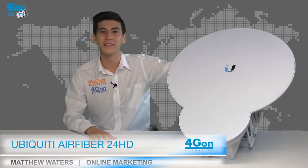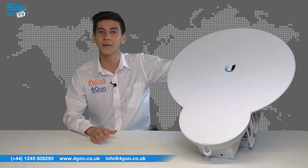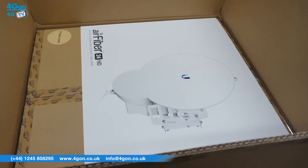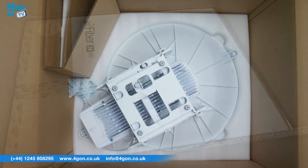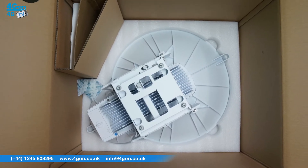Hello and welcome to 4GTV, 4G on Solutions Video Product Review Channel. I'm Matthew Waters, part of the online marketing team at 4G on Solutions and our sister company Voipom, both leading distributors of communications equipment and serving customers worldwide. Today we're going to look at the Ubiquiti Air Fibre 24HD, a revolutionary 24GHz point-to-point radio offering throughput of up to 2Gbps. So let's get started.